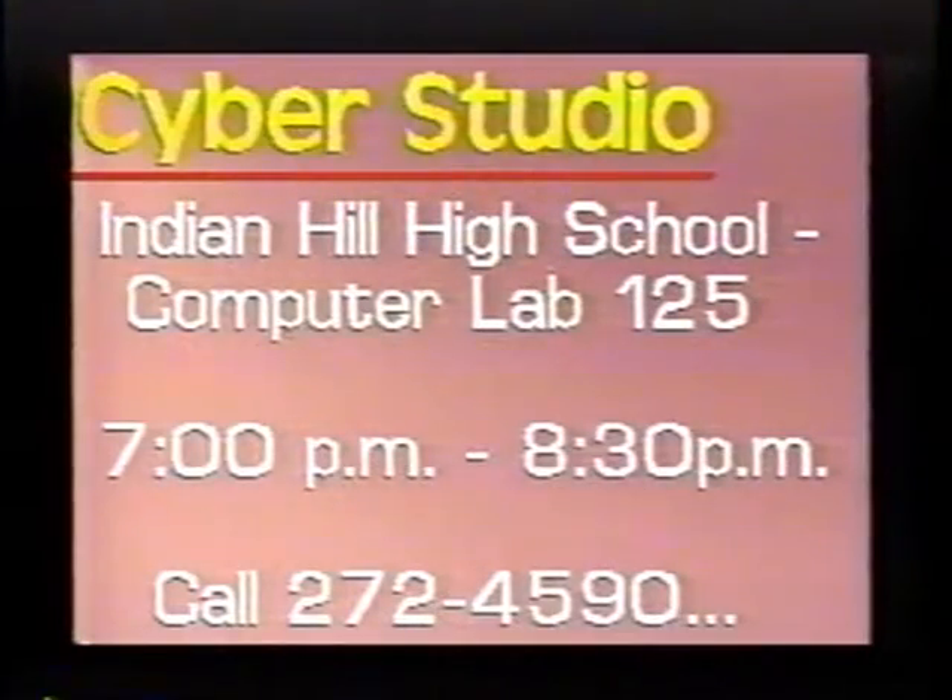Cyber Studio consists of two parts. The first part is open labs, and the second is actual computer courses that will be offered. During our open lab sessions, the Indian Hill High School Computer Labs 124 and 125 will be open for student and community use every Monday through Thursday from 6 p.m. to 8:30 p.m., starting on September 23rd. Participants will receive an orientation to the computer lab facilities, and upon completion they will be issued a lab card, which will provide immediate access to the holder during all open lab sessions.